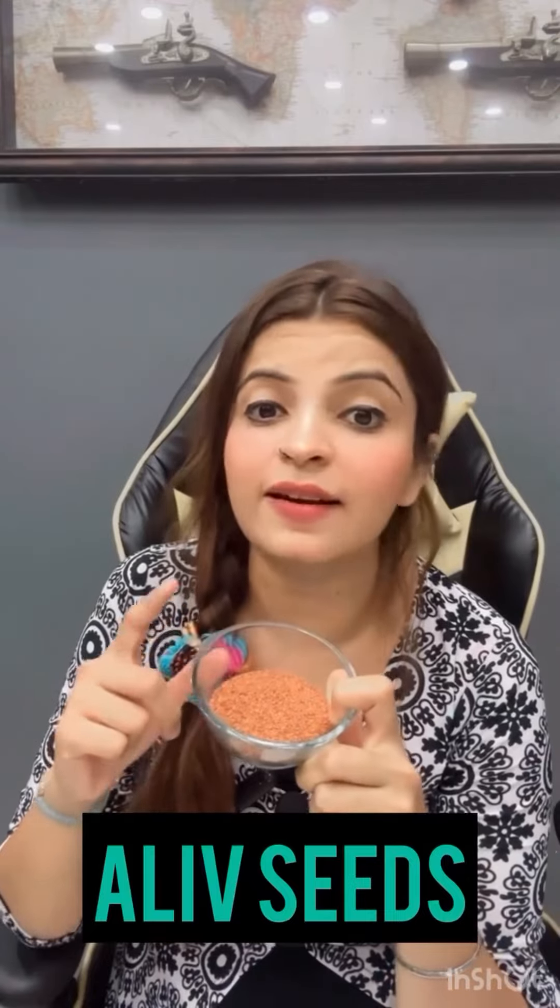I am talking about olive seeds — they are called Haleem seeds, and in English they are called Garden Cress seeds. Consuming these will complete about 60% of your iron requirements.